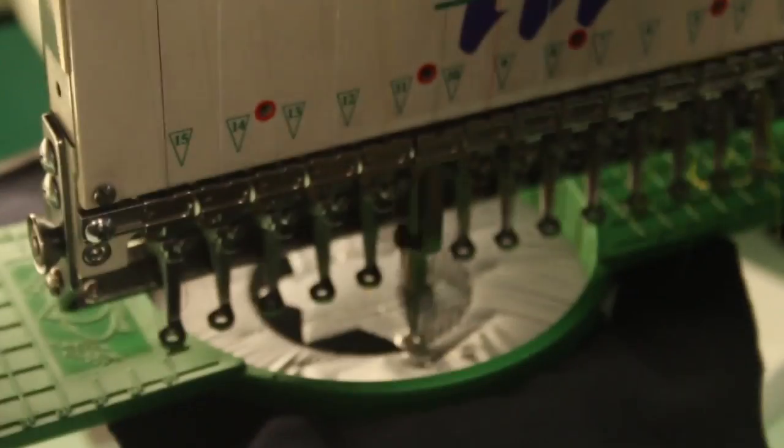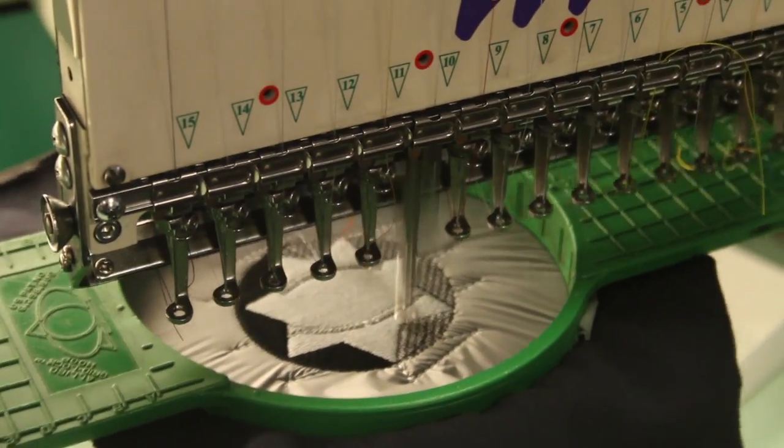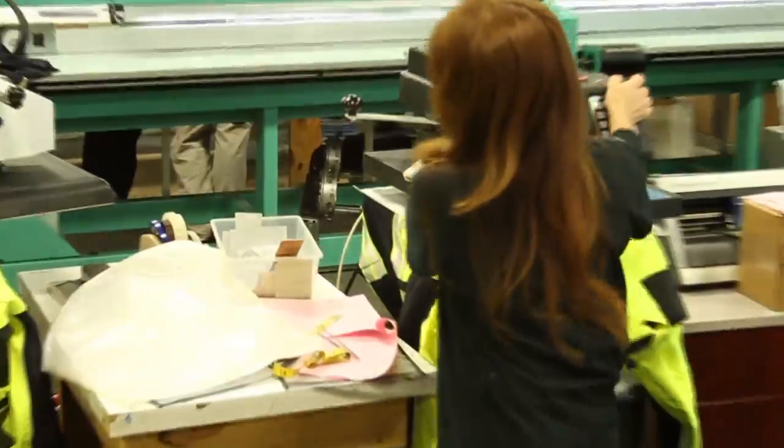Inside the warehouse is the Custom Department, which consists of a large area with screen printers, embroiderers, silk screen machines, heat press, and more.